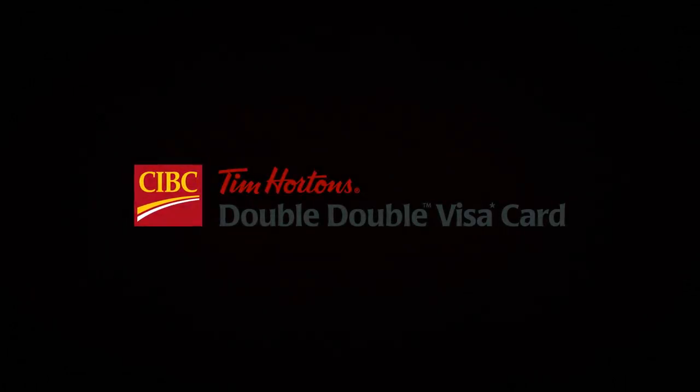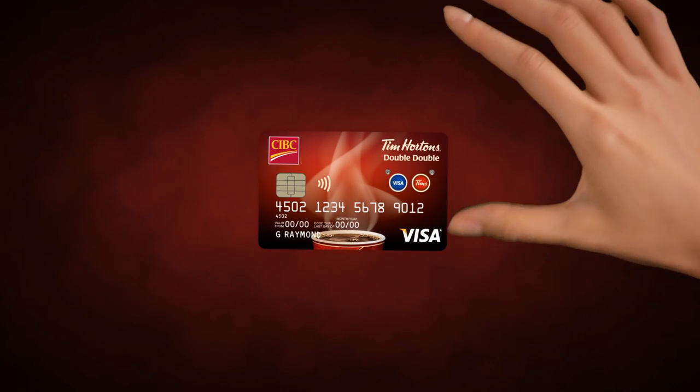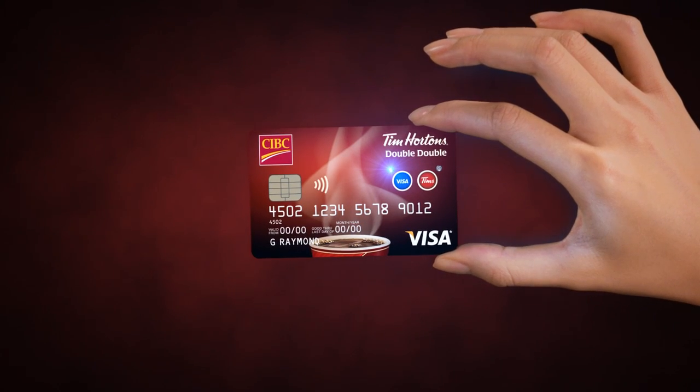Introducing the new No Annual Fee CIBC Tim Hortons Double Double Visa Card. It's happiness at the touch of a button, now in the palm of your hand. Simply press the Visa button on your Double Double Card to pay for your purchases wherever Visa is accepted.